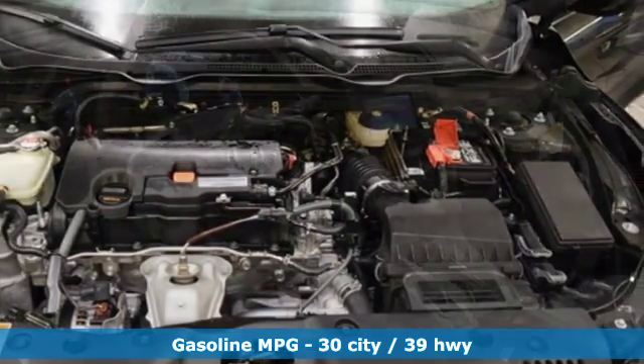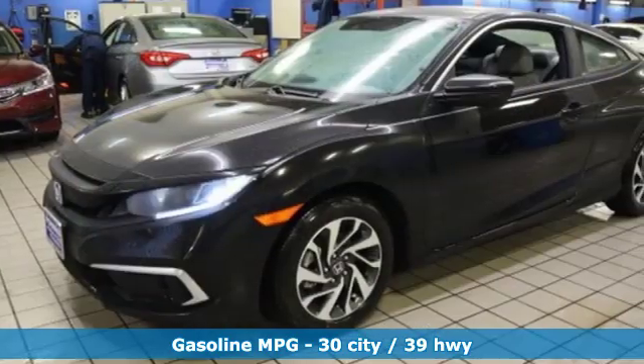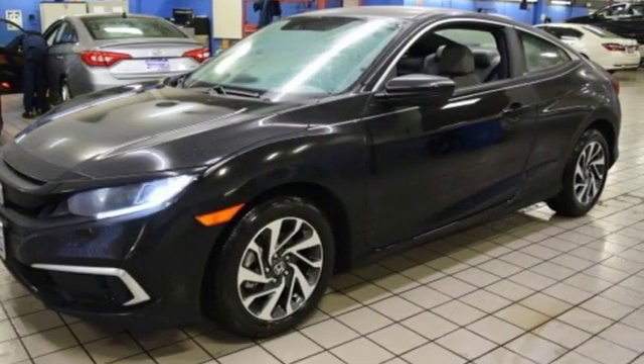Streaming audio, wireless phone connectivity, manual tilting steering column, power mirrors, manual telescoping steering column.